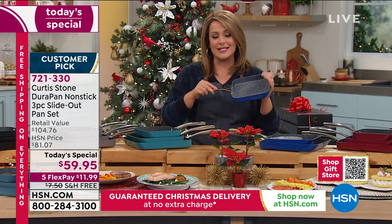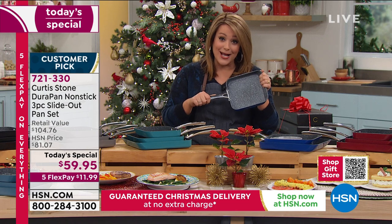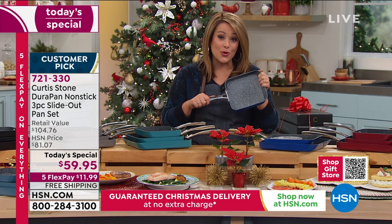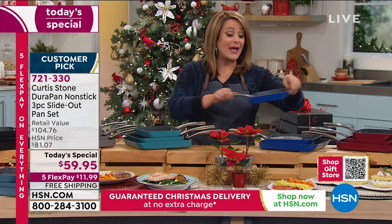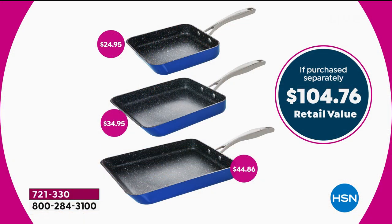Today you're getting all three — not one, not two, but three. You get the 7-inch, the 9-inch, and the 11-inch, all in their individual boxes. These are less than $20 per gift, and you get them all today for $59.95.